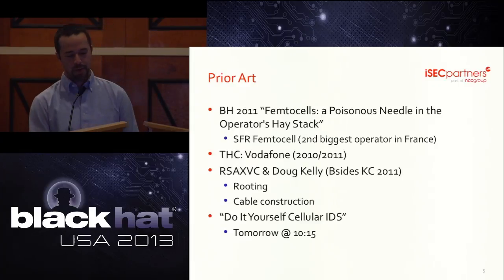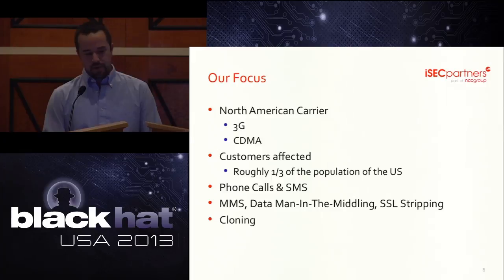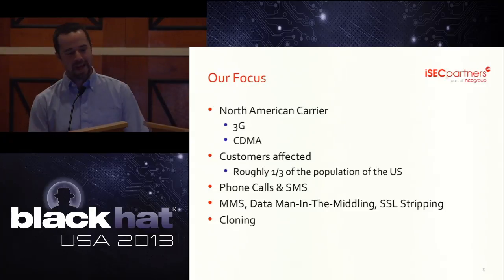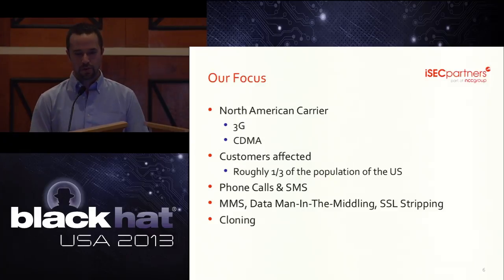We're going to cover some similar topics but on a carrier that affects one in three Americans. To the best of our knowledge, no one has publicly presented an attack on a femtocell on a North American carrier. If you haven't figured it out yet, we're talking about Verizon — roughly 300 million people in the U.S. and roughly 100 million Verizon subscribers, about a third of the country. We will hopefully demonstrate how we can record and listen to phone calls, text messages, picture messages, and data. We even perform active man-in-the-middle attacks on data connections as well as SSL stripping, and we throw in some cloning fraud for good measure.